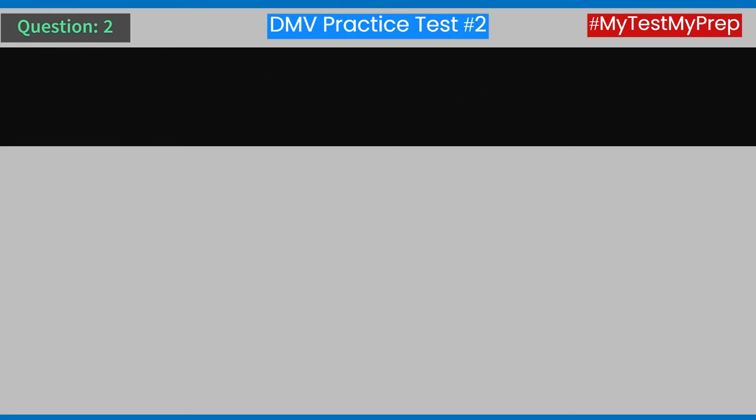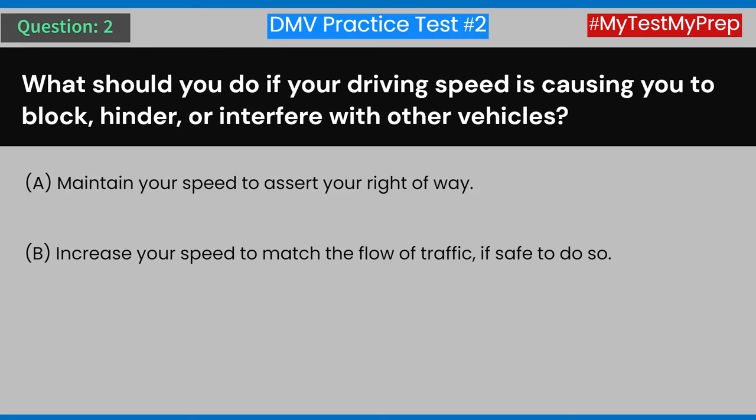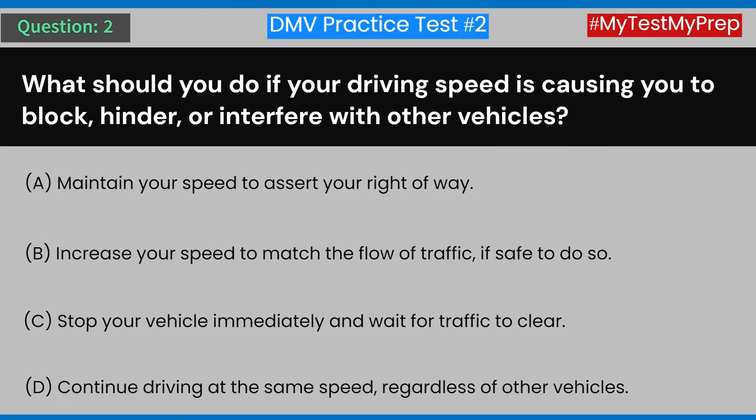Question 2: What should you do if your driving speed is causing you to block, hinder, or interfere with other vehicles? A) Maintain your speed to assert your right-of-way. B) Increase your speed to match the flow of traffic if safe to do so. C) Stop your vehicle immediately and wait for traffic to clear. D) Continue driving at the same speed regardless of other vehicles. Answer: B) Increase your speed to match the flow of traffic if safe to do so.